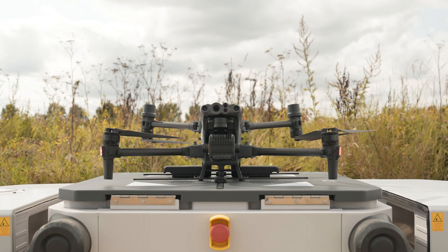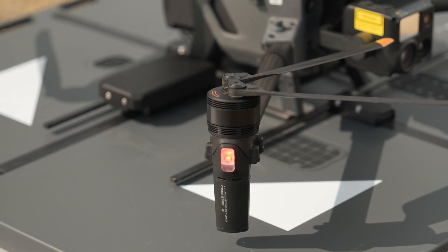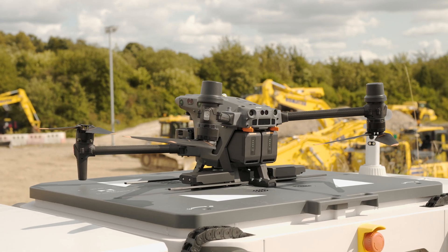With DJI Dock, what has happened is the docking station hardware has become very accessible, very reliable, and available at a very affordable price. So this is completely going to change this industry. It is making it accessible and possible for so many customers to start using this technology for their autonomous fleets of drones.